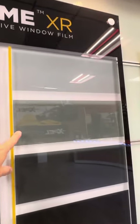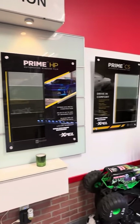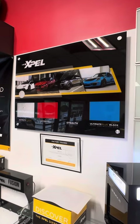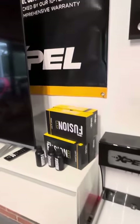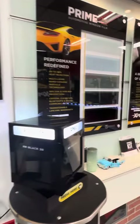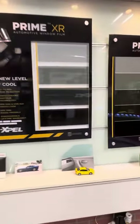Same goes here with the XR series — these are basically it. Xpel is one of the best films in the industry right now. They also make the paint protection films and do their ceramic coatings, so it's a really, really good brand of window film. They all come with a lifetime warranty against fading, peeling, cracking, delamination, etc.